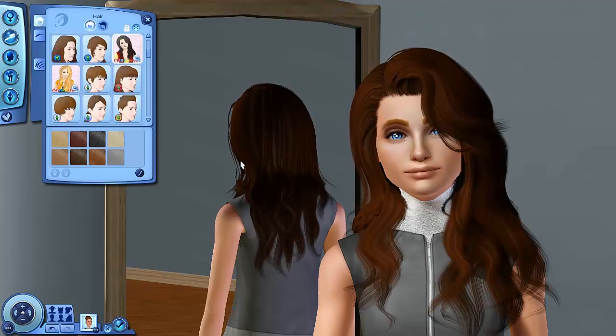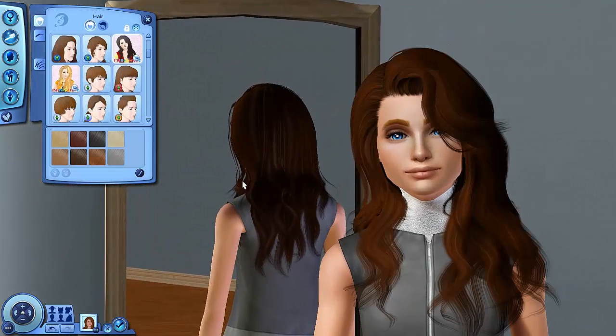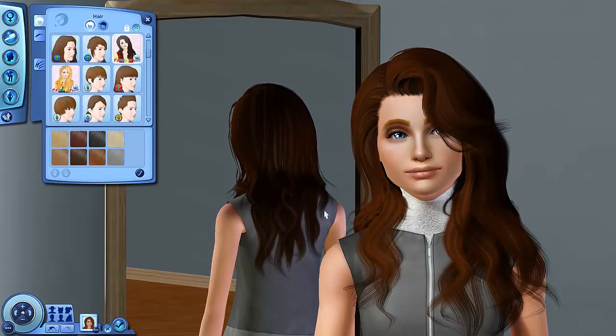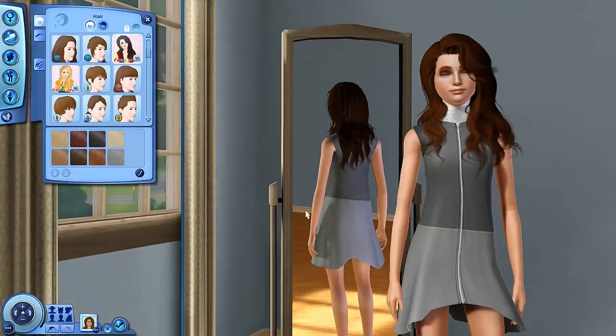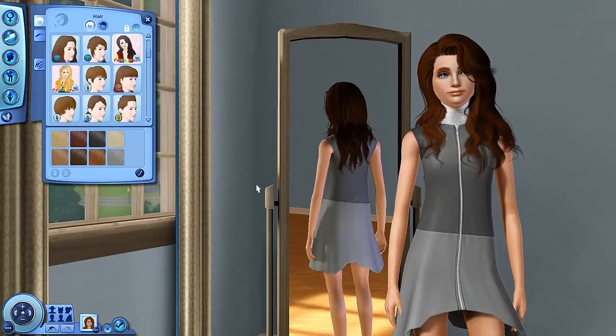Oh my goodness, how cute - that's the hairstyle! I don't even have to look any further, that is her hairstyle. That is gorgeous. She is a beautiful girl. So I'll do the rest of her makeover and come straight back to you.